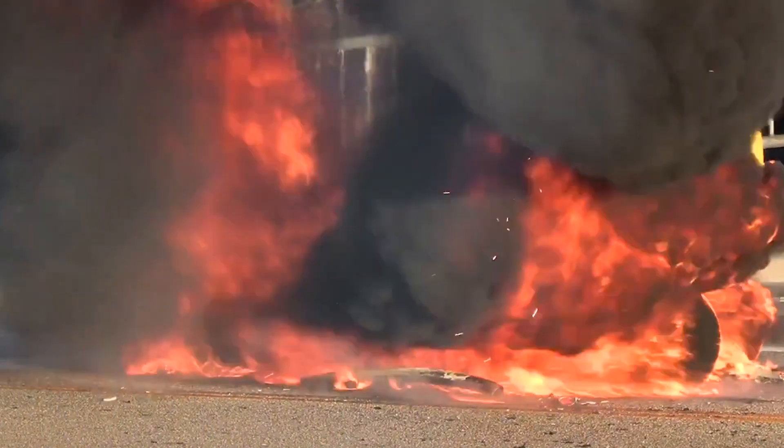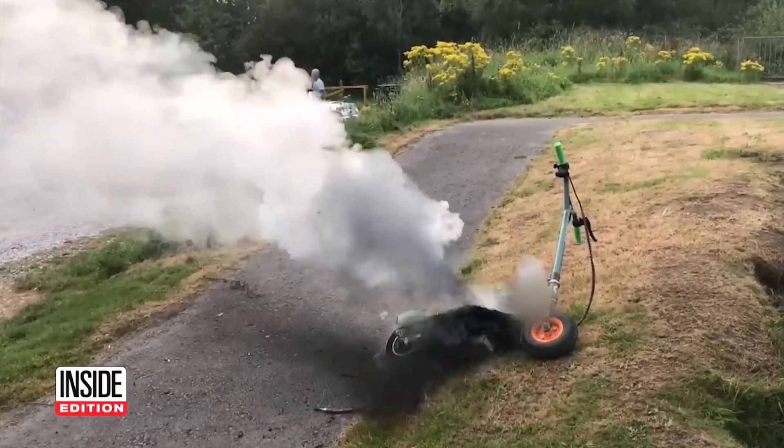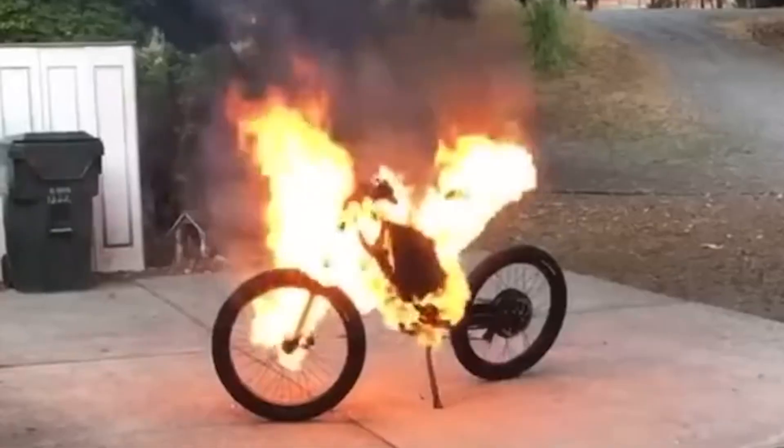Electric vehicle fires are a concern for departments across the country. Sanford firefighters say that they spend nearly an hour and tens of thousands of gallons of water extinguishing battery fires. Electric scooters and electric bikes are bursting into flames.